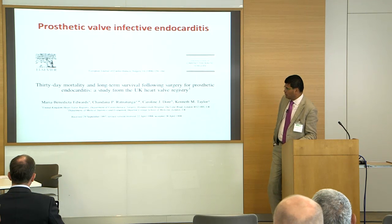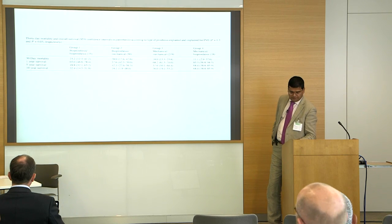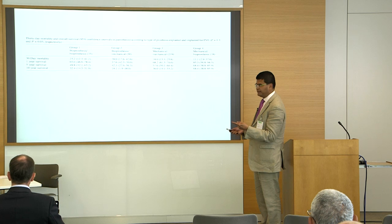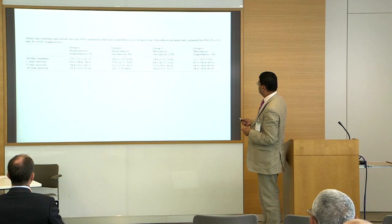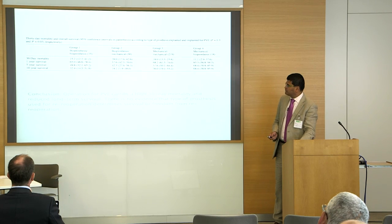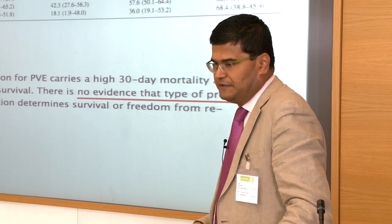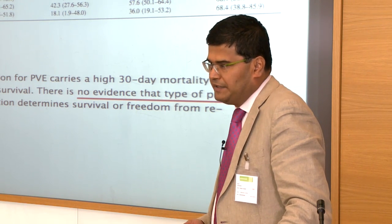There's also an older paper from Ken Taylor at Hammersmith comparing different types of prosthesis for prosthetic valve endocarditis re-operation: bioprosthetic-to-bioprosthetic, bioprosthetic-to-mechanical, mechanical-to-mechanical, and mechanical-to-bioprosthetic. There was no significant difference in outcomes based on the type of prosthesis used for re-operation — which makes the choice of bioprosthetic versus mechanical a little confusing, but we may form clearer ideas as we go through the presentation.